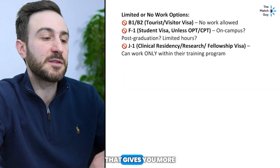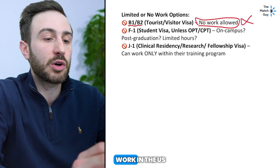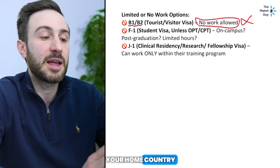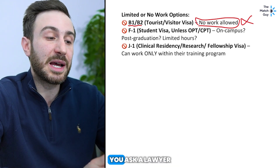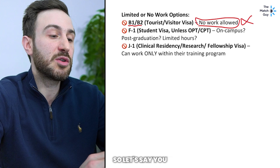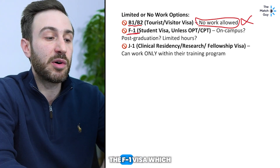Now let's talk about visas with more limited or no work options. The B1/B2 visa is a tourist or visitor visa, and generally under these you're not allowed to work in the US. It gets tricky — if you have a B1/B2 and you're back in India or Pakistan, you can do whatever you want in your home country. But if you have a B1/B2 and you're doing work while physically in the US — even remote work for a company abroad — that might get you into trouble. Always consult a lawyer about these situations.